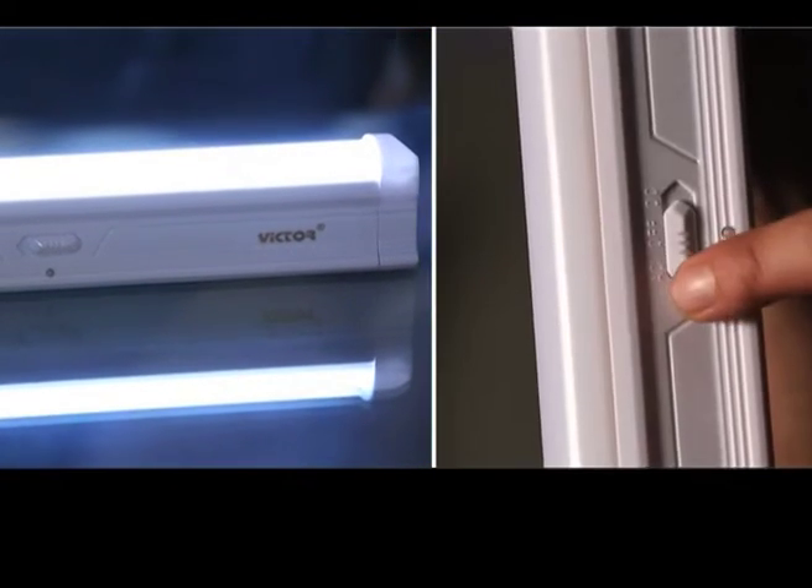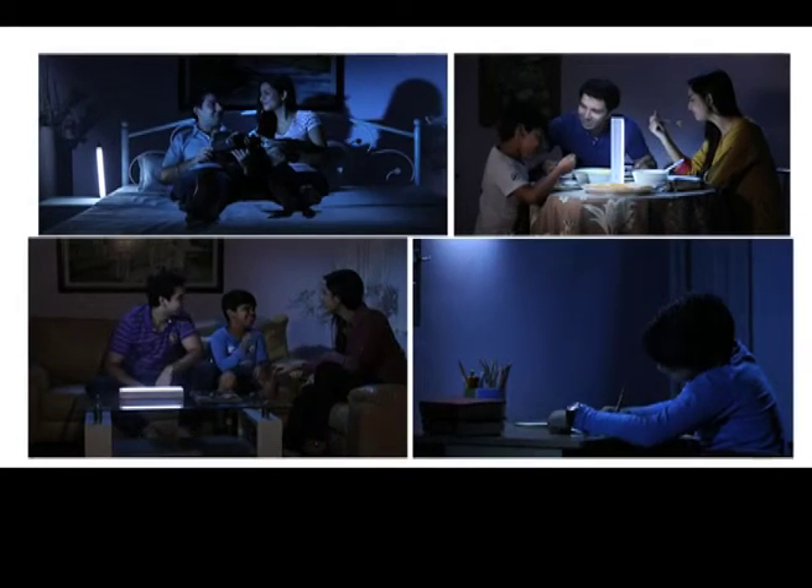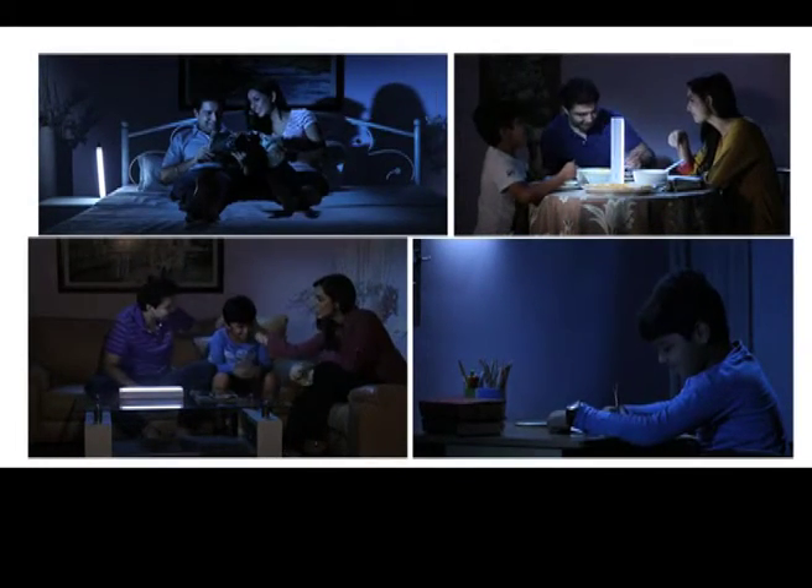Easily charge and easily use. You can easily mount and hang them wherever you need. Bedroom, living room, children's room — it's very safe.